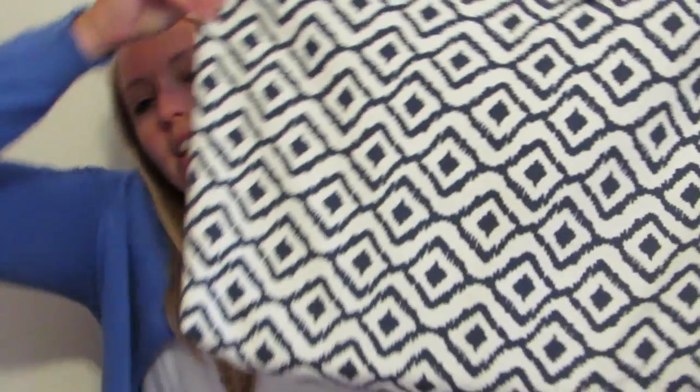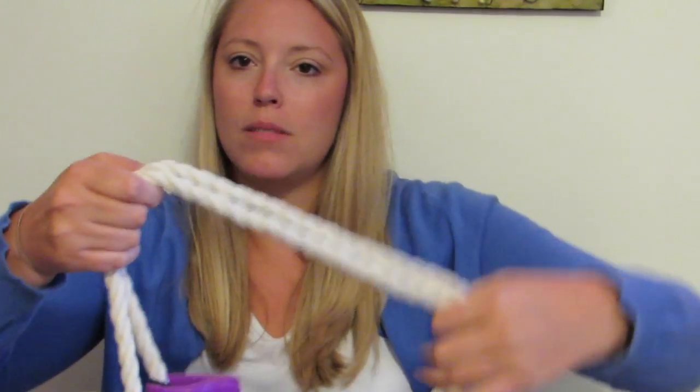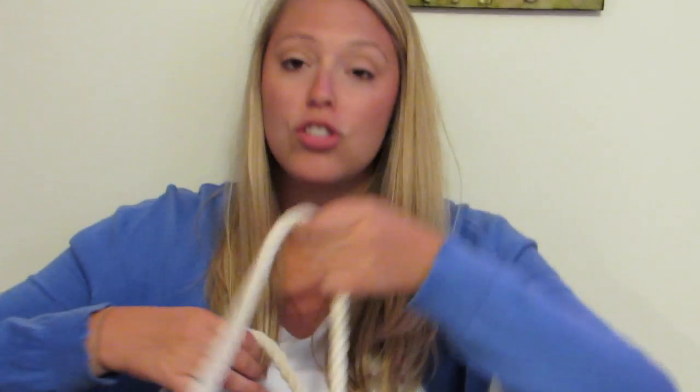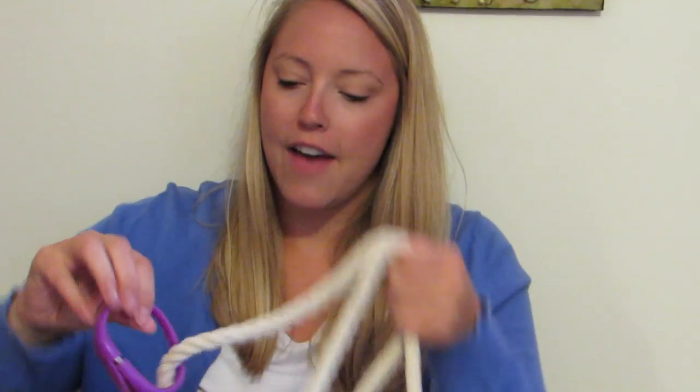My first bag is a navy blue and white, very cute nautical-looking bag with rope handles from Target. I was given this bag as a gift from my friend Kelly — I think it was a birthday gift — and I love it. It's so cute and very lightweight. I love the rope handles because they're very durable.